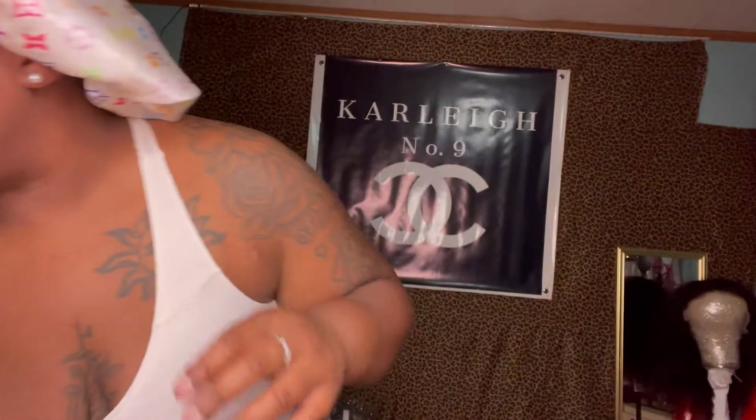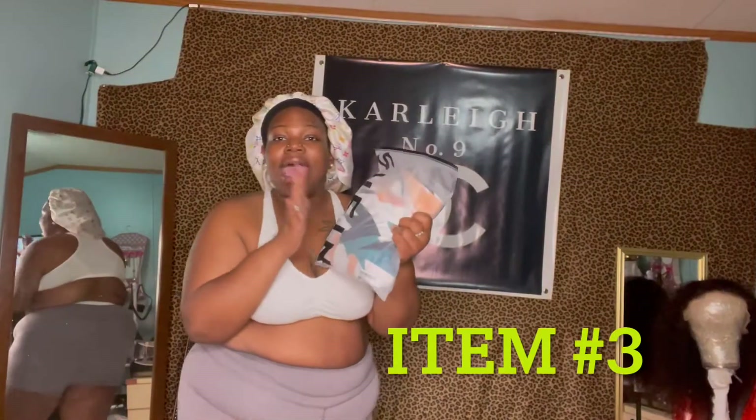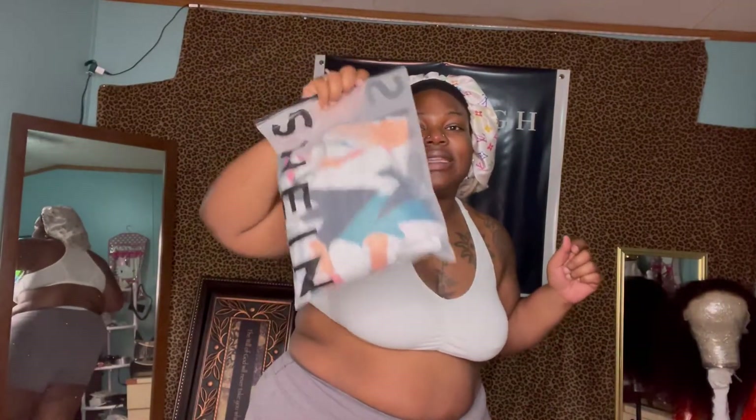Moving on to item number three. I died to order this right here, because I was like, this is something different. I don't normally wear stuff like this, you know, just like shorts or whatever. I died to order this, so let's just see what it's hitting like.